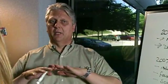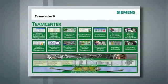TeamCenter 8 is really a milestone from the perspective that the unified architecture is fully in place. So now all of our applications are deeply integrated.